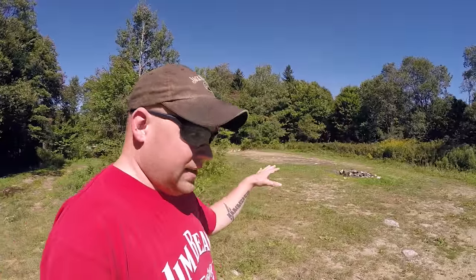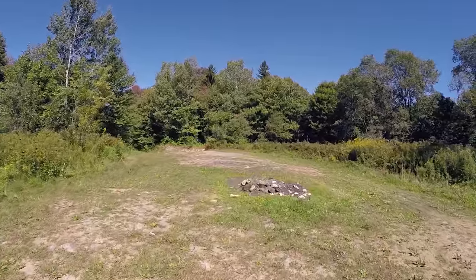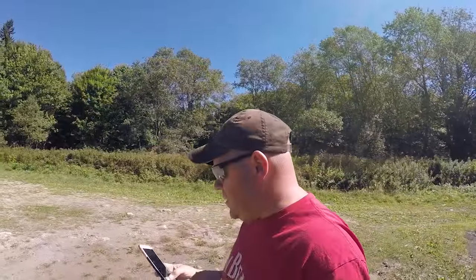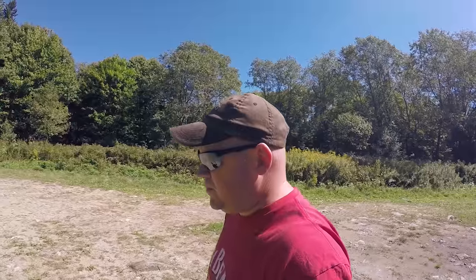It's a very flat, level spot with a fire ring, lots of sun. We'll call it five campsites here. This is probably the best one for me. AT&T, one bar of 4G. I will not be uploading any videos from this location, but I will when I get out of here.